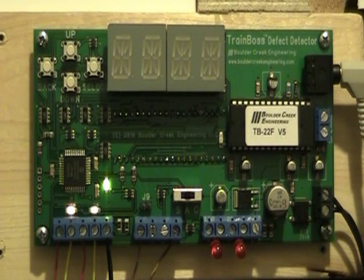And here's TrainBoss — watch the alert LEDs come to life. One LED will light and the other will flash just as soon as the defect is spotted. Then as the report is spoken, the display shows the hotbox code with the bad axle number.